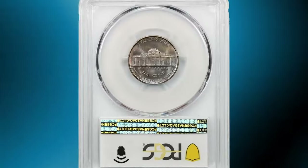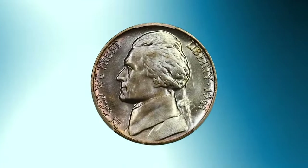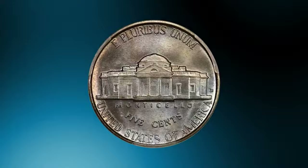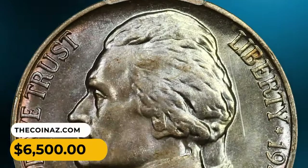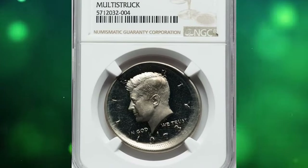1941-D Jefferson Nickel in mint state 68 with full steps — fully struck, flawless surfaces shine with luster and are overlaid in beautiful blended lavender, gold, and rose toning. It ended up selling for $6,500.